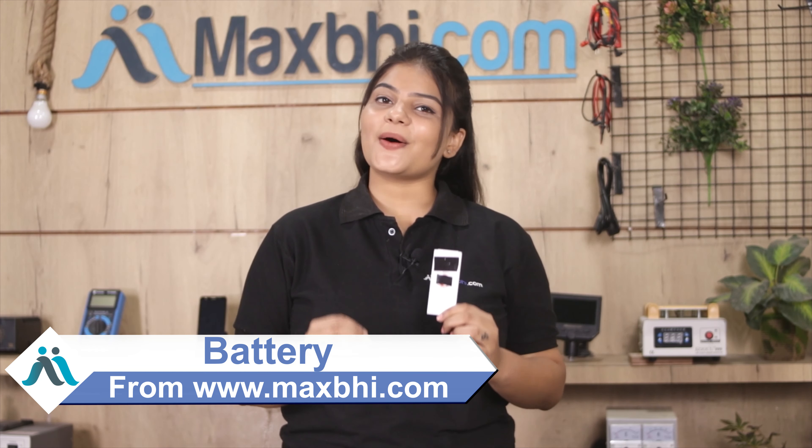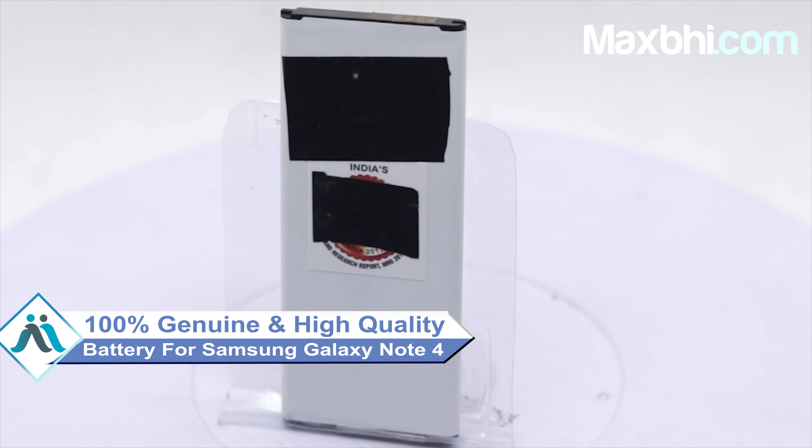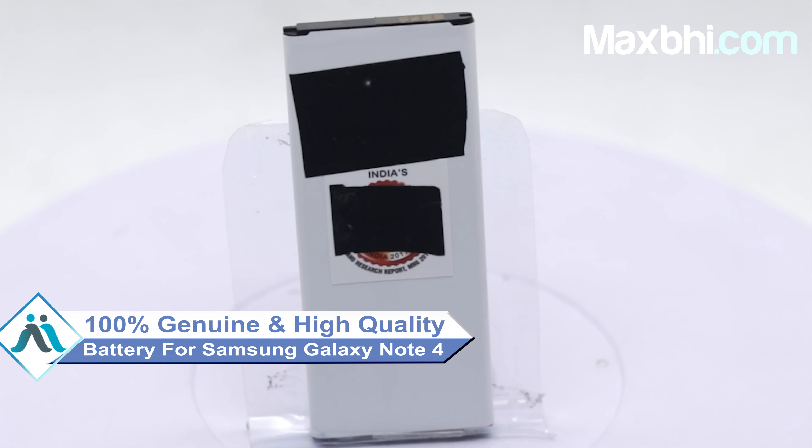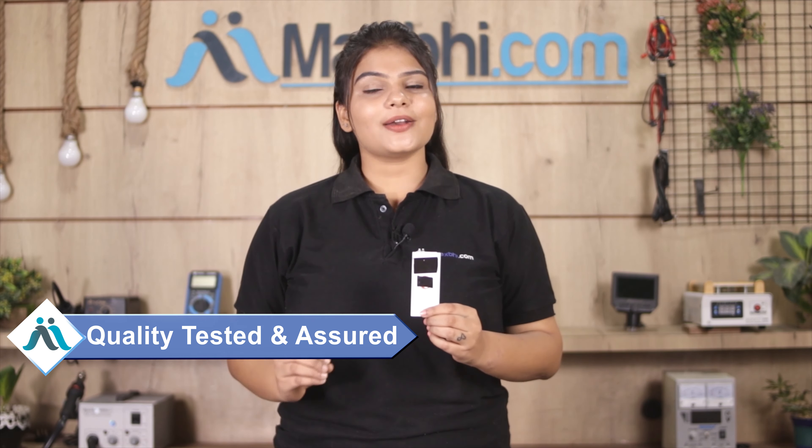Yes friends, you can buy a new battery for your Samsung Galaxy Note 4. This battery is a 100% genuine quality product which works similar to your original battery, with a perfect fit for your Samsung Galaxy Note 4. This battery will first be inspected by our quality team before it is sent to you.